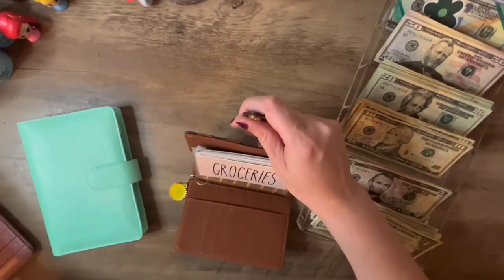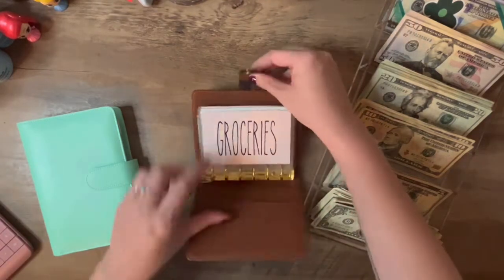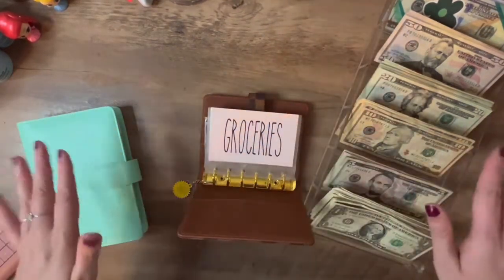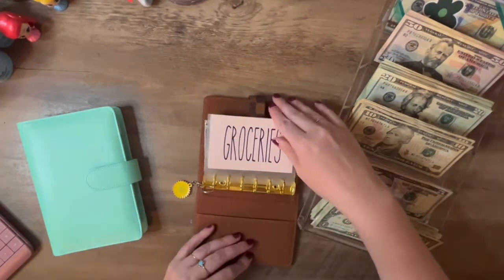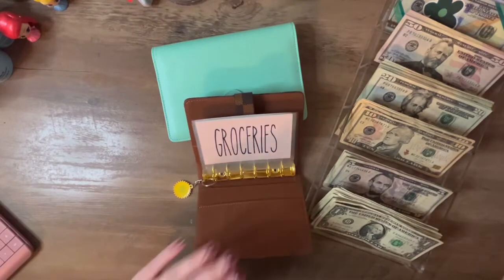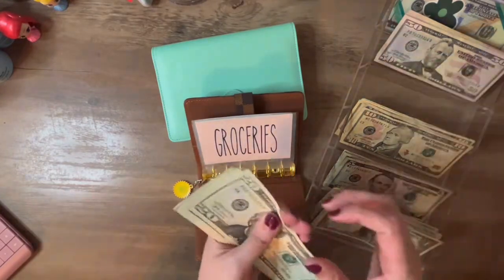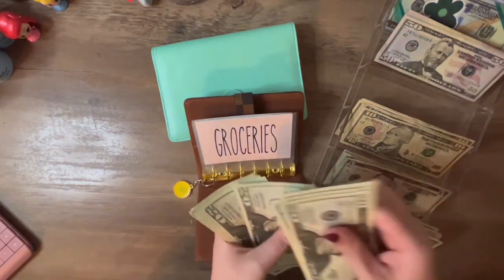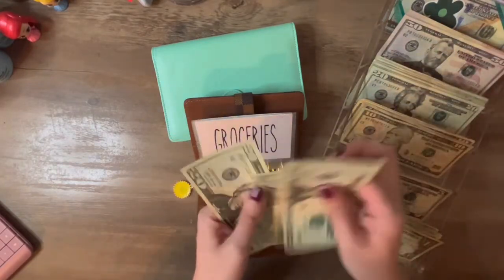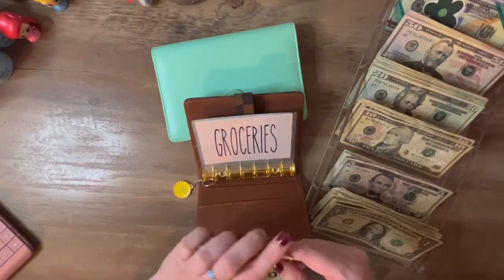For my everyday binder, I'm going to put in groceries this time. I used to do all the groceries but now I only do $100, so I'm putting in: 20, 40, 60, 80, 100. Then another 20, 40, 50, 80, 100. We haven't spent any of that.